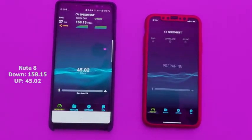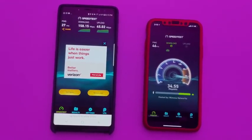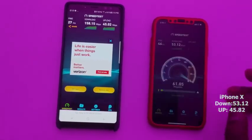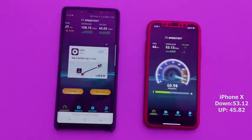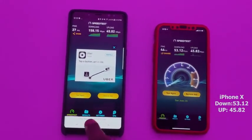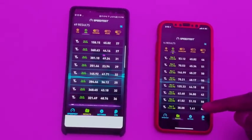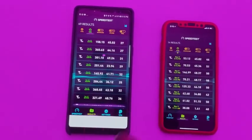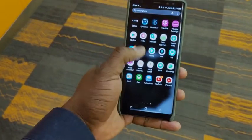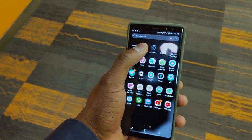Uploads are still around the same for both devices in either environment. The iPhone X does roughly 53.12 downloads and 45.82 uploads. The iPhone does pretty well in the Gigabit LTE environment, but the Galaxy Note 8 really smokes it out. The highest I got on the iPhone X was 145 in a Gigabit LTE environment, so it actually does benefit from that technology.